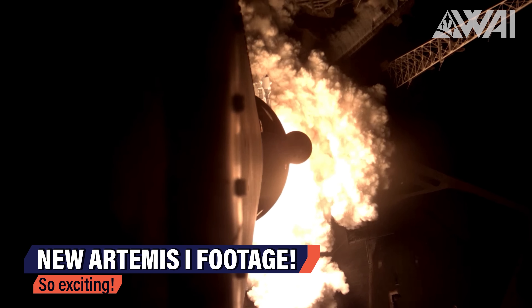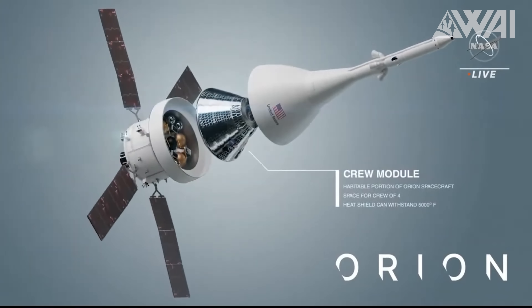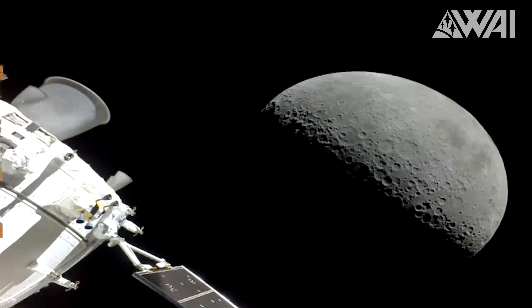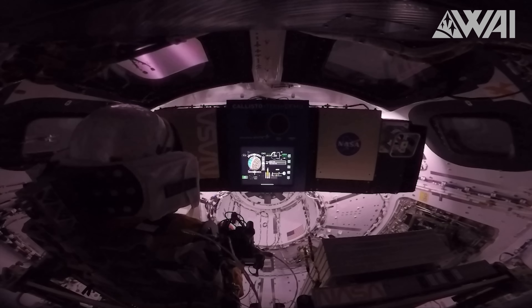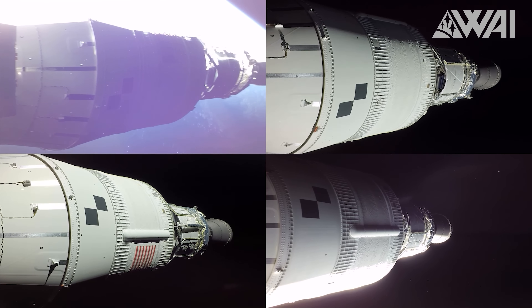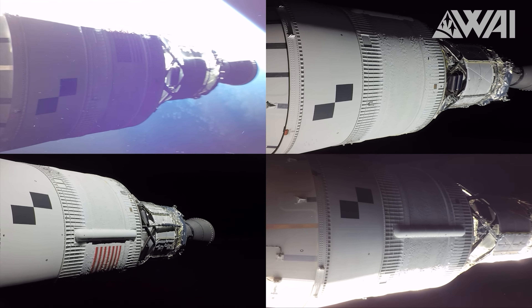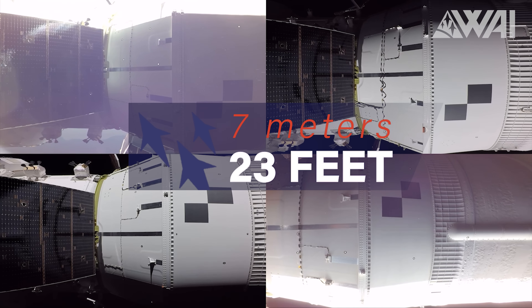Speaking of moonshots, NASA still keeps surprising us with new Artemis 1 footage. This time, the Orion capsule itself got the spotlight — the one vehicle currently in existence capable of making the trip to the Moon and back. They shared some spectacular shots of the launch escape tower separation: once in space, it's no longer needed and is ditched to save weight. That's the first moment for astronauts to enjoy the view through Orion's windows. They also shared the solar panel viewpoint as they unfolded — each panel is an impressive 7 meters or 23 feet long and is surprisingly flexible.